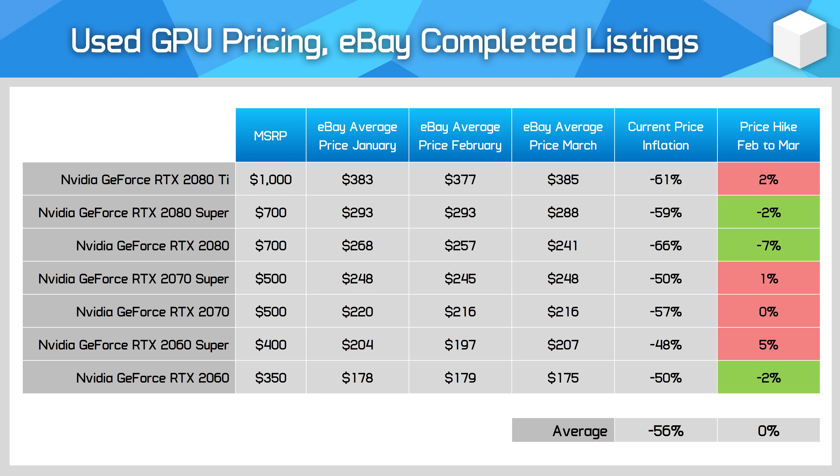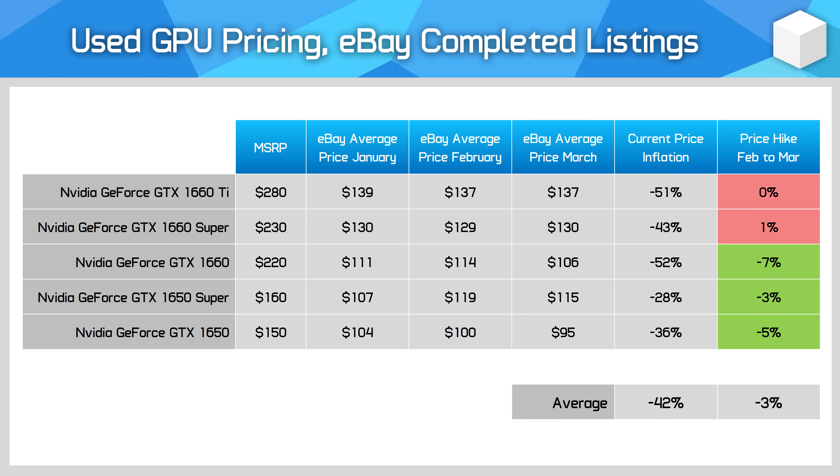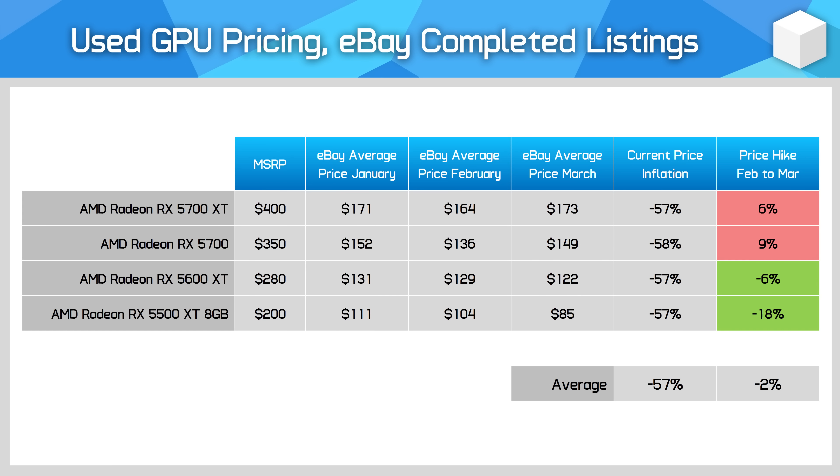The RTX 20 series — no change here to pricing. The GTX 16 series is slightly cheaper, but effectively the same, still offering the lineup below $140 US. The RX 5000 series from AMD has been fluctuating a bit but still roughly the same, with some of these products being quite good value all things considered, and there's a lot of RX 5700 XT sales volume still, which I suspect are ex-mining cards.